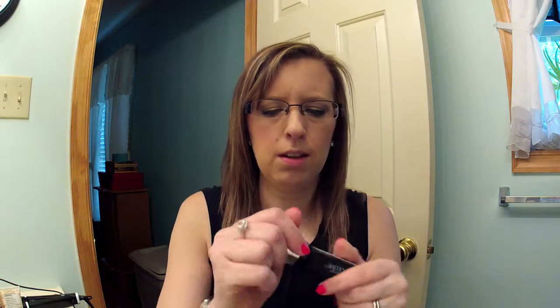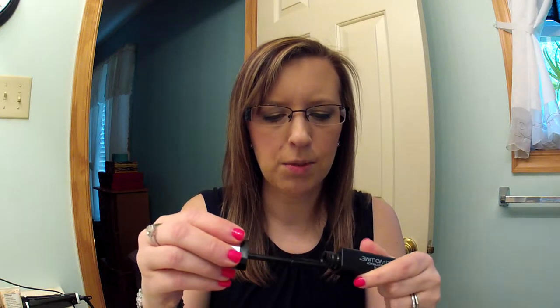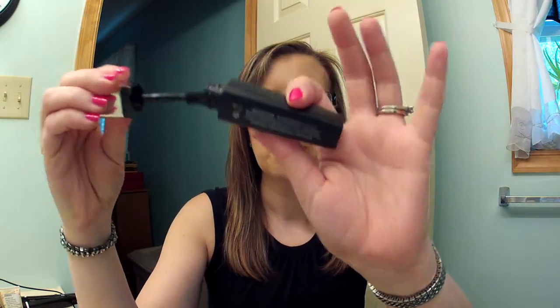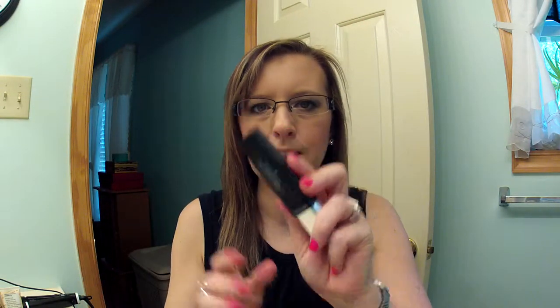Then she sent me this mascara — it's the Revlon Photo Ready 3D Volume. I've never seen this mascara before. It has a rubber bristle wand so I'm excited to try it. I really love trying new mascaras and finding out what I like, so that will be exciting.